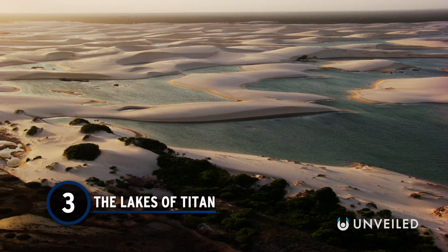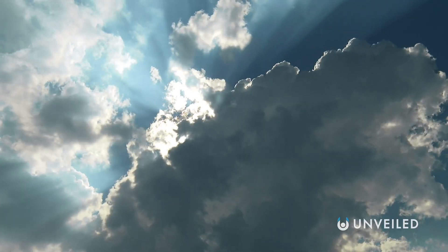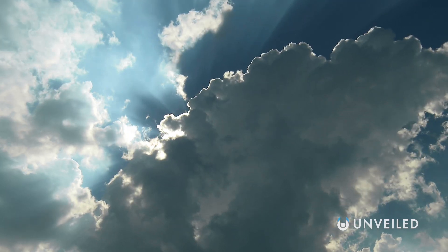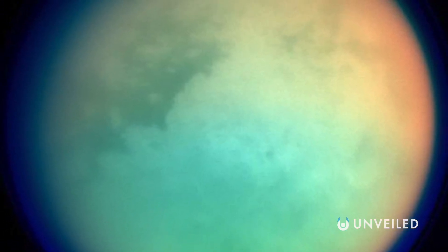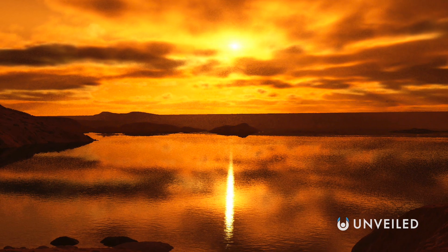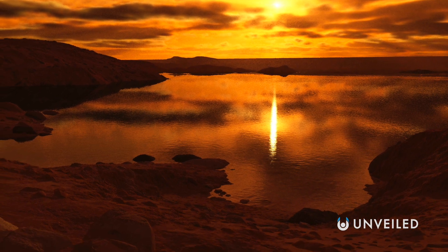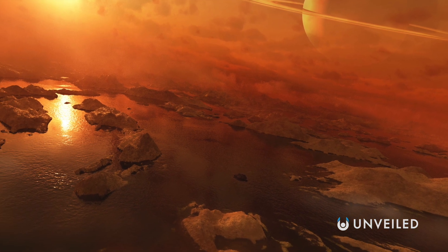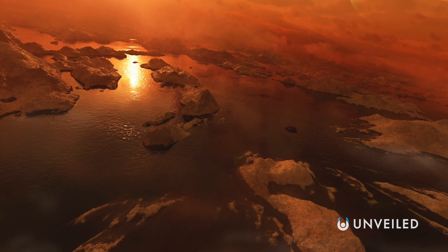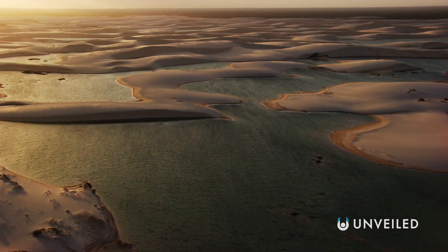Number 3: The Lakes of Titan. A river winds through dunes towards the shores of a smooth, clear lake. As clouds roll in and thunder rumbles, it begins to rain. The surface of Titan, Saturn's largest moon, is strangely Earth-like. Titan has a dense nitrogen atmosphere and is the only other object in space known to have stable bodies of liquid on its surface. But swimming in them would be tough — composed of liquid methane and ethane, the lakes of Titan are less dense than water and hundreds of degrees below zero. Although the moon lacks liquid water, astrobiologists speculate that hypothetical methanogenic life forms might call Titan home.